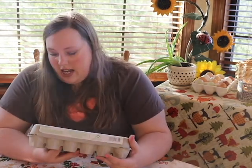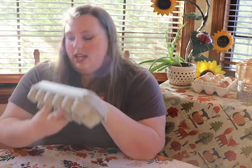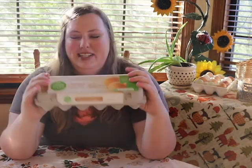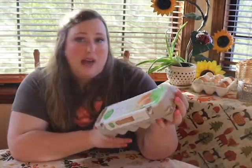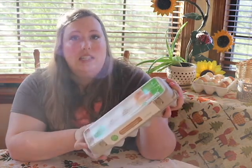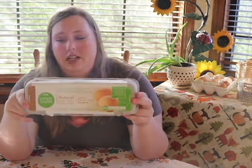One of the silliest things on this carton is 'vegetarian fed.' The only problem is that chickens are not vegetarians — they're omnivores just like us. They eat bugs, and occasionally they'll catch and eat a mouse or even a small snake. Don't buy into the vegetarian-fed chicken thing.